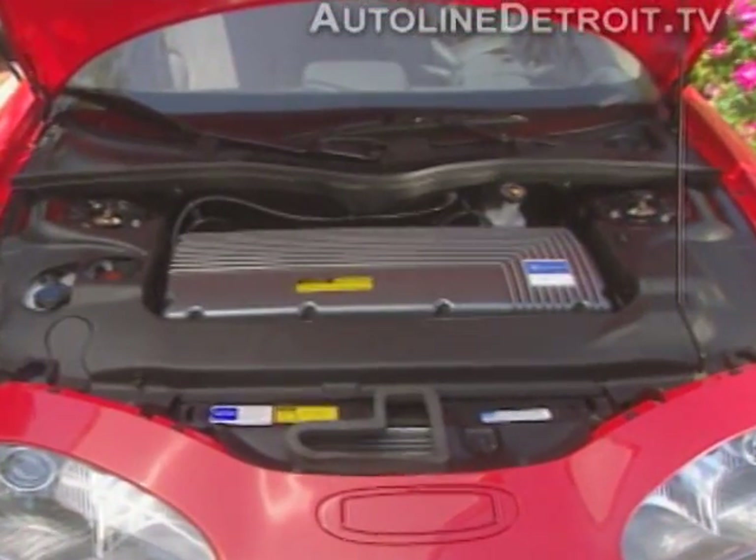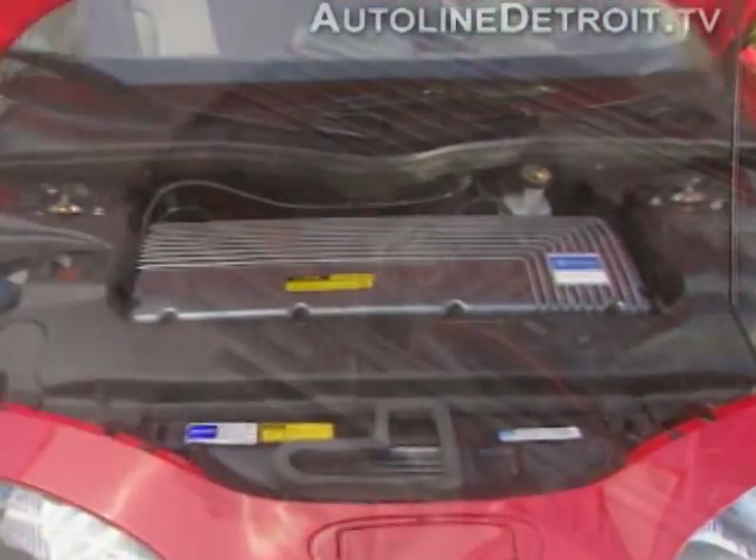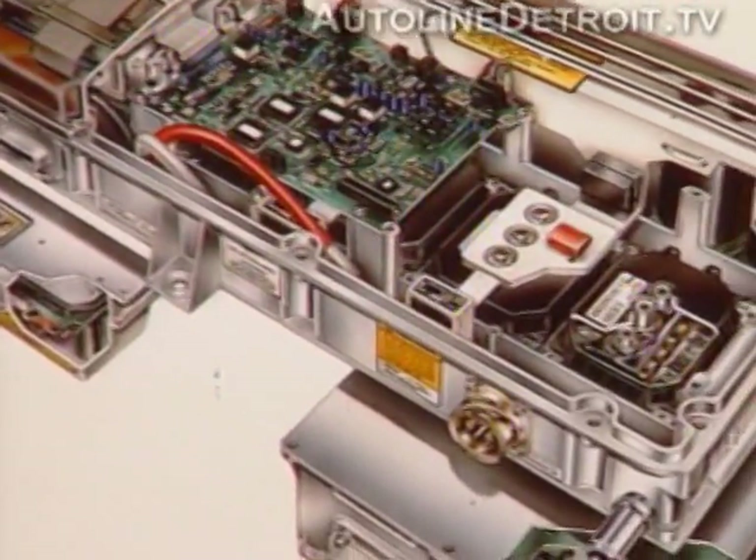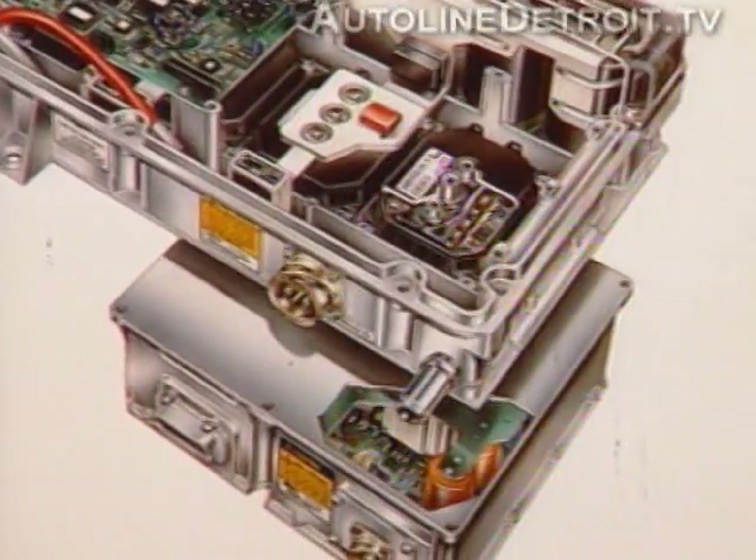There's one 12-volt module under the hood that powers the computer, door locks, and emergency flashers. The battery modules are 98% recyclable and are made from recycled lead.